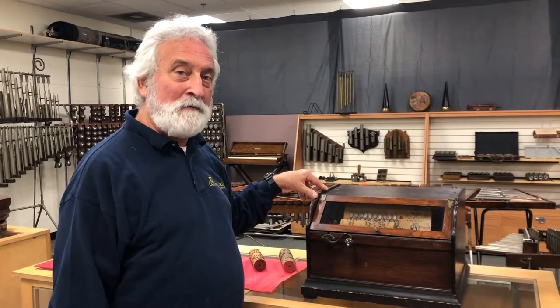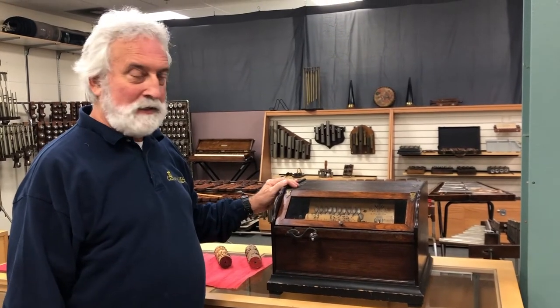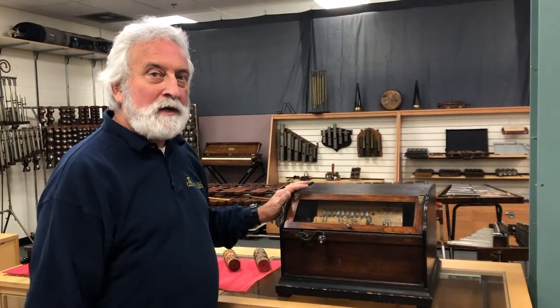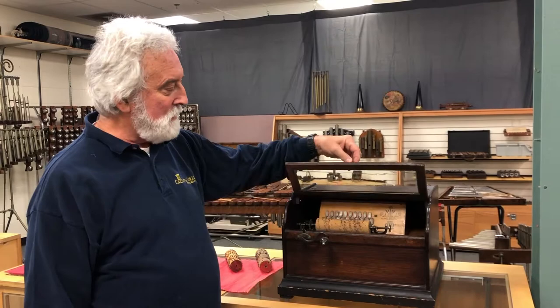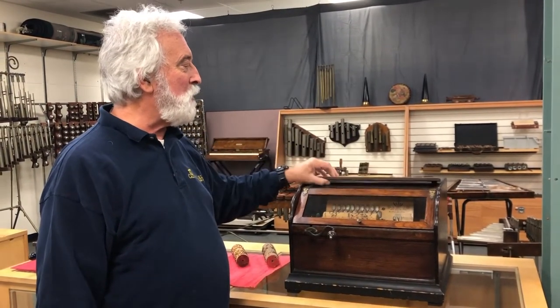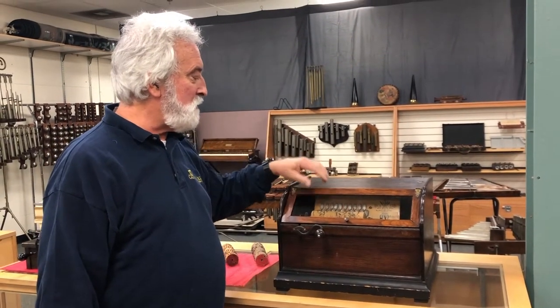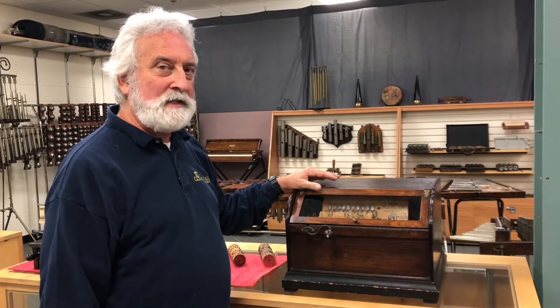An upscale model of the roller organ is this instrument called the Chautauqua Roller Organ. It comes in a beautiful oak case with a glass front, which is sort of like a volume control. If you open this up it's quite a bit louder, and the back opens up as well with the directions. Let's listen to this one — it's called Sunny Tennessee.